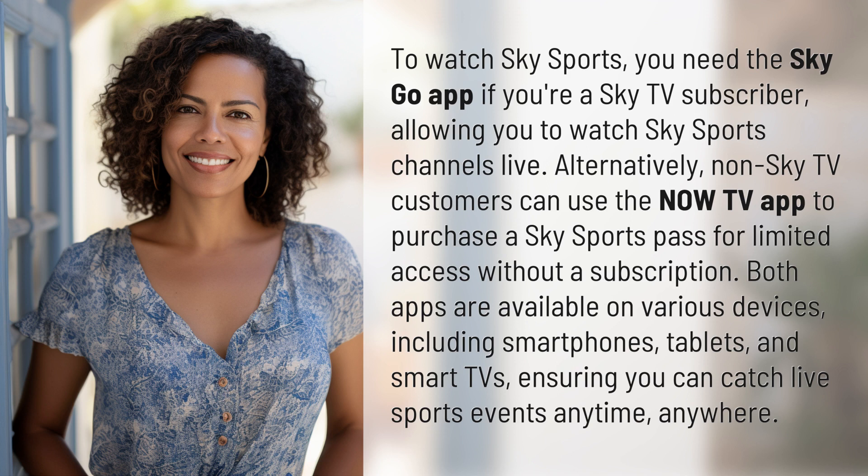including smartphones, tablets, and smart TVs, ensuring you can catch live sports events anytime, anywhere.